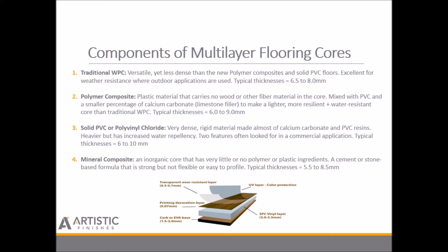First, the components of the multi-layer flooring cores. Your traditional WPC is a wood plastic composite made of wood, cork, or bamboo dust mixed with PVC. Versatile, yes, less dense than the new polymer composites and solid PVCs, but excellent for weather resistance where outdoor applications are used. Typical thicknesses in the flooring industry run between six-and-a-half to eight millimeters.